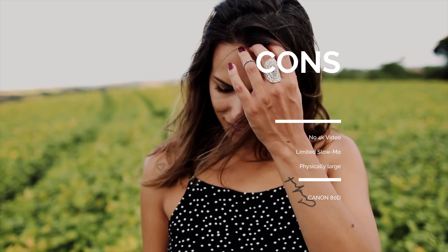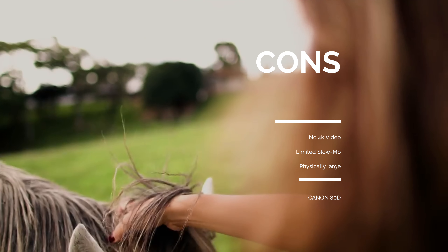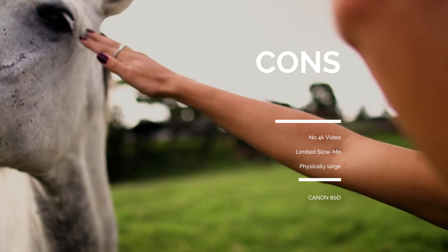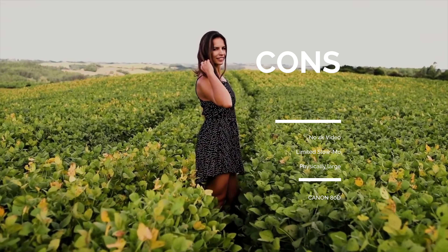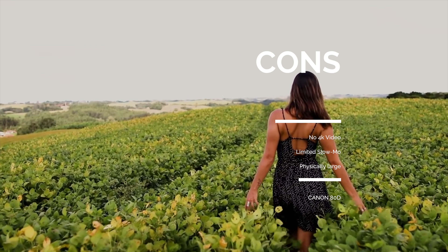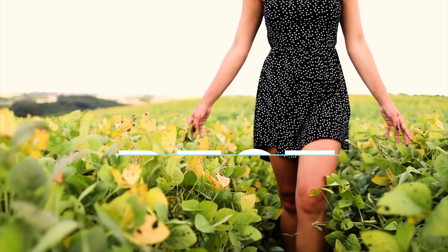Where the Canon 80D falls short: the first is a deal breaker for me — there's no 4K. Although not everyone is shooting 4K yet, I love to push the limits of video resolution and this one doesn't do that. You get limited slow-mo at about 60 frames per second, but no 3840x2160 video resolution. On top of that, it's very large. For a lot of people looking for a compact camera, this certainly isn't that. Still, for hybrid shooters wanting stellar photos and video, the 80D offers tons of options.